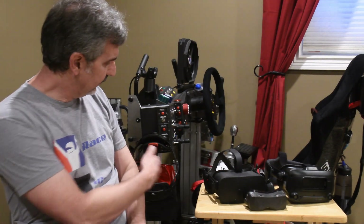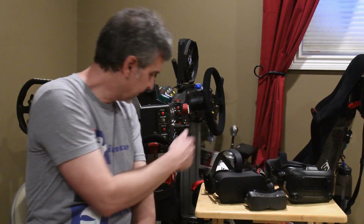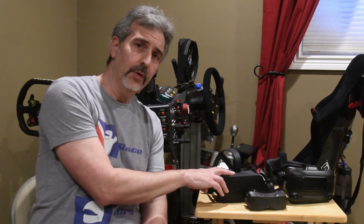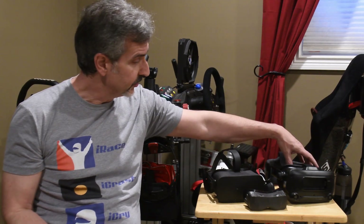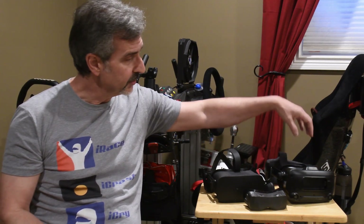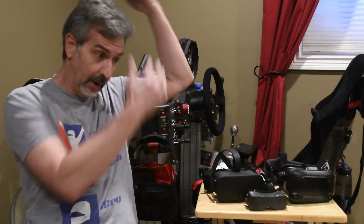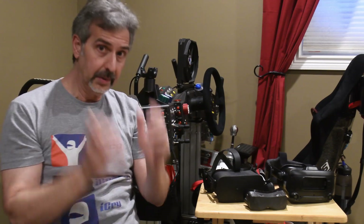I've got the same three headsets here I had in my last video: a Rift, Index, and Aero. I hadn't put the Rift on in ages, and I put it on recently and it fits me beautifully—it really fits my face well. The Index has a much cushier interface; it doesn't fit me quite as well. And the Aero, while still comfortable and supporting itself well, has even more play in it.